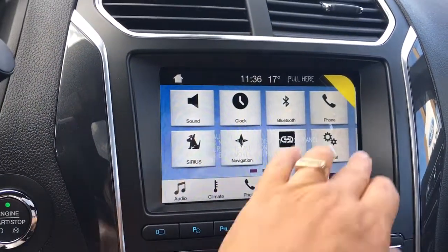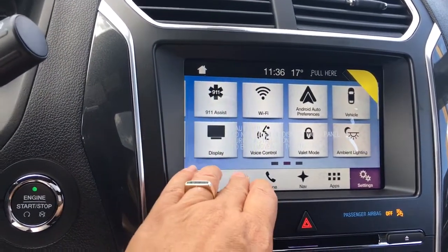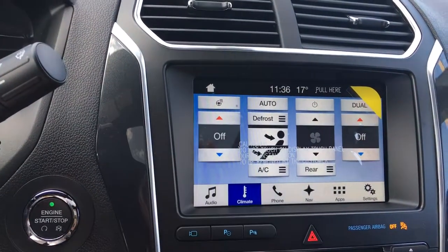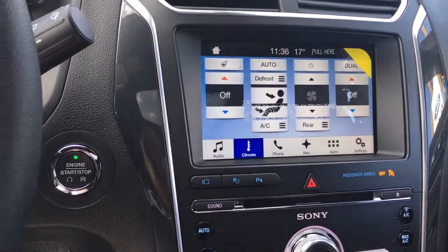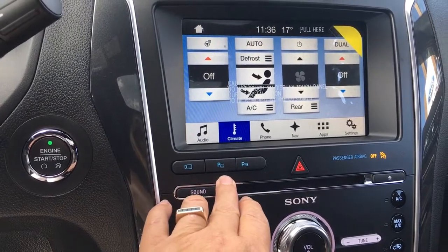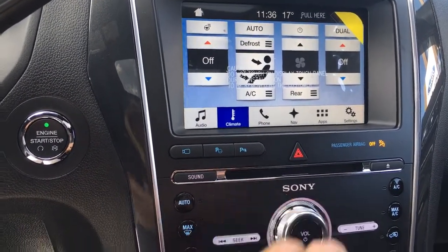You have settings which you can slide through and choose, such as ambient lighting. In your climate you'll see your heated steering wheel as well as controls for the driver and passenger seats, because you've got dual climate control. You've also got your camera, park assist, parking sensors, hazard lights, and there's your CD player.